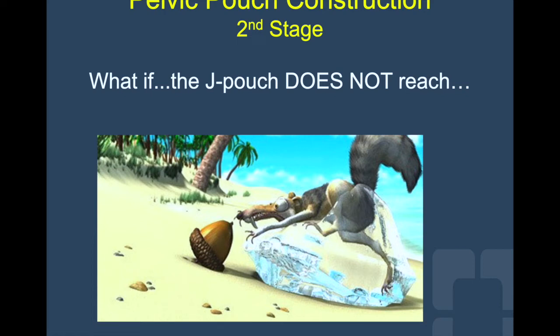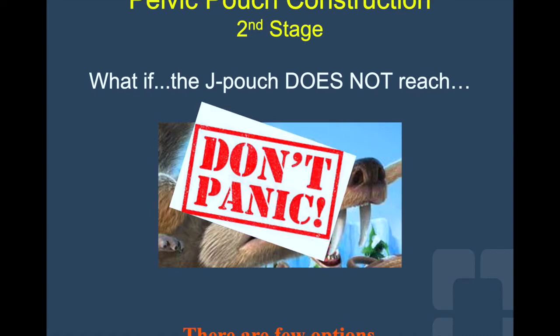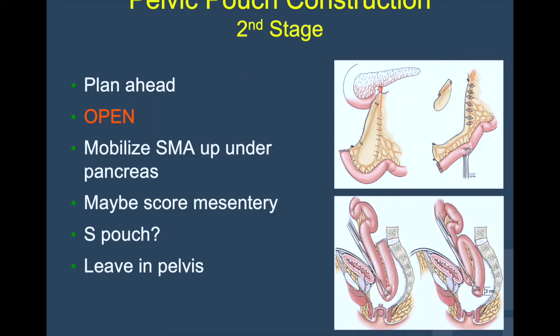But what if you're ready to bring your anvil and your pouch down in the pelvis and you don't have reach? Well, yes, that's probably your face or my face. We will be sweating, hyperventilating, and tachycardic, but there is no need to panic — there are a few options. First of all, you would have prepared your patient and yourself for this scenario well ahead of surgery. Reach could always be a problem, especially in thin, tall males with foreshortened mesentery. Second, even if you are very proud of your 5mm incision, there is no problem if you have to open and allow the pouch in the pelvis. There are several maneuvers you can perform to increase the length of the mesentery.